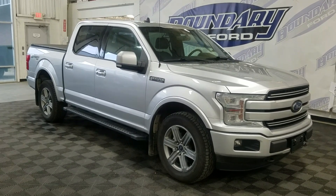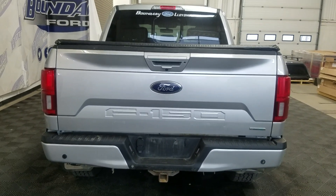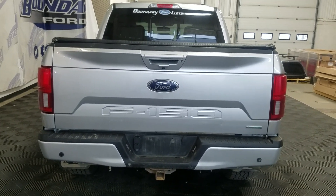This 2019 F-150 also comes with remote start as well as an engine block heater. At the rear we have a power lift tailgate as well as a rear camera with parking sensors, with the top being a soft roll tonneau cover.